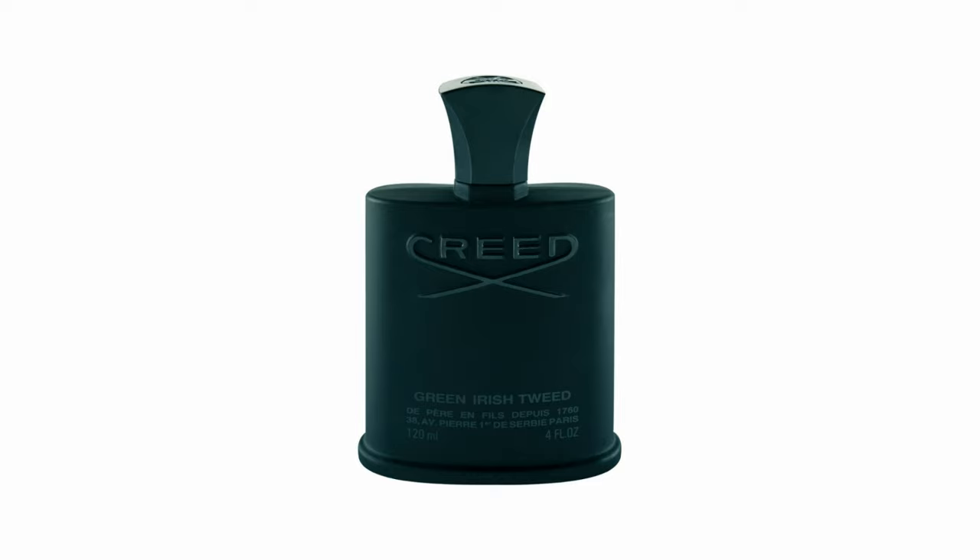But if you're someone just getting into fragrances or colognes, this is not something I would recommend getting as your first buy, because it is expensive. And if you prefer different smelling colognes rather than fresh, that would be a waste of money. So I would never start with this one — I would always get a sample or go somewhere and smell it first.